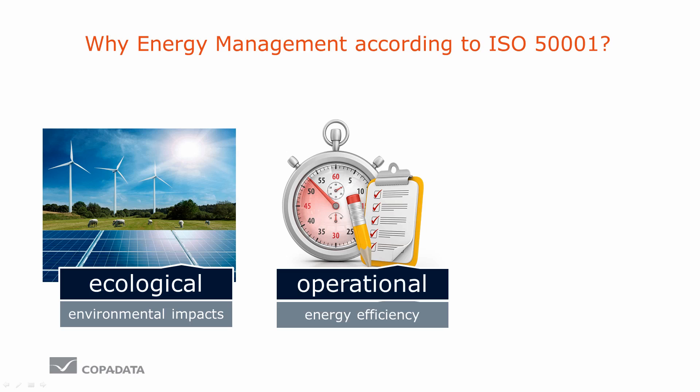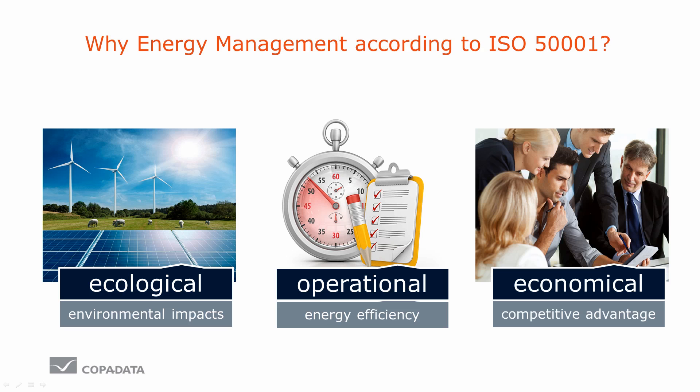Furthermore, raw material resource saving is required. Energy efficiency is improved and raw material consumption is optimized. All this also has economic advantages: costs can be drastically reduced. With unchanging production output, a company's profits can increase, and this in turn strengthens competitive advantages.